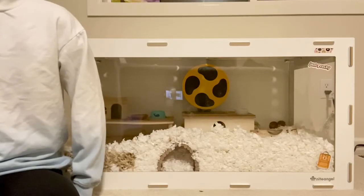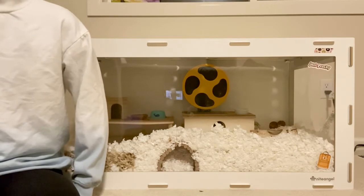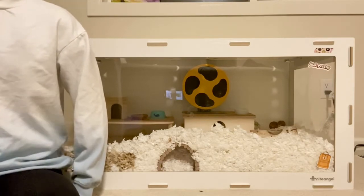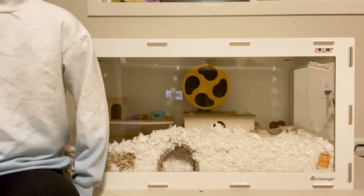Hi guys, today we are going to be talking about some common hamster mistakes hamster owners make. People can make these mistakes because they might have received their hamster as a gift or they didn't do the proper research.